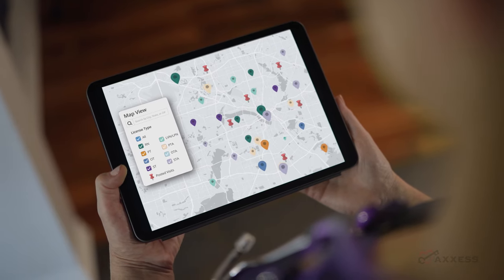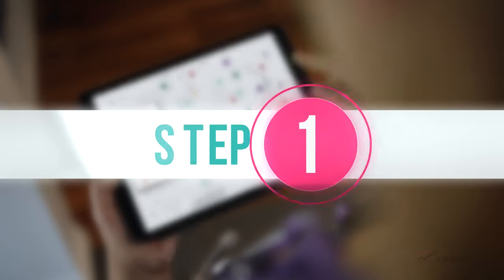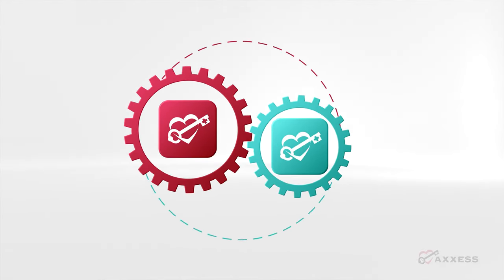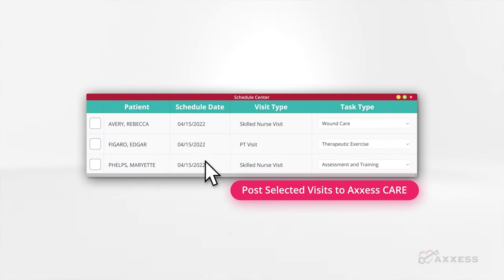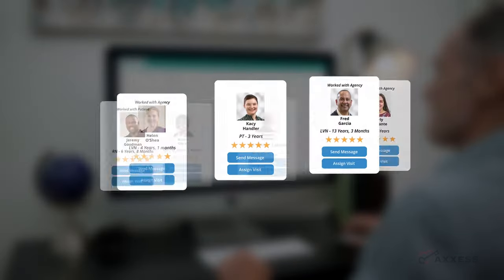Let's talk about how easy it is to expand to new markets and keep your business growing. Step one: Access Care is seamlessly integrated with Access Home Health, our cloud-based electronic medical record software platform. Save time by using the Schedule Center to post a visit or multiple visits — only qualified clinicians with skill sets matching the patient's needs will be able to view and apply for the visit.